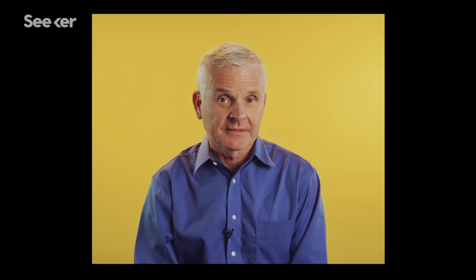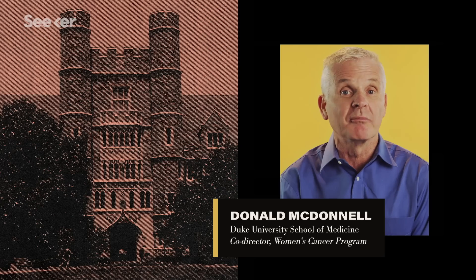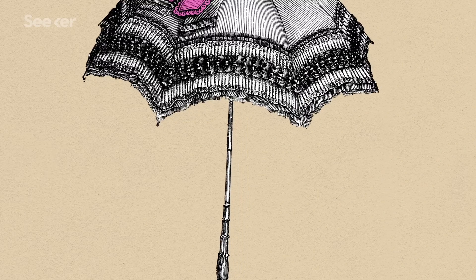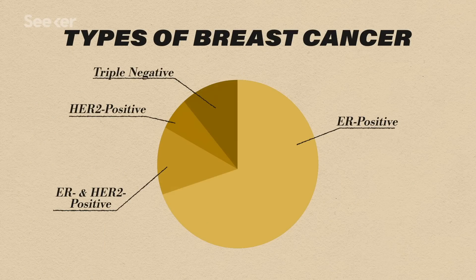My name is Donald McDonnell. I'm a professor of pharmacology and cancer biology at Duke School of Medicine, and I'm also the co-director of the women's cancer program at Duke. Under the breast cancer umbrella, there are three major types. They're all different, they progress differently, and the treatments for them vary.